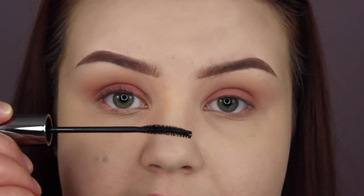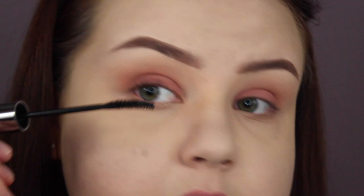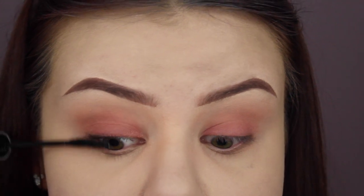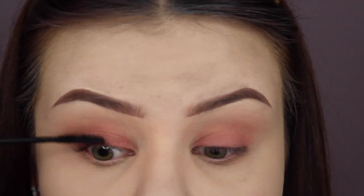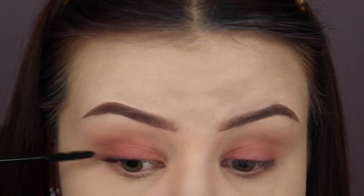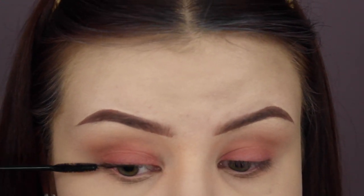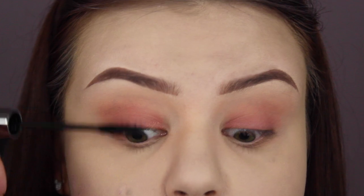Moving along to a product I pray to god works better — I'm actually really hopeful for this. This is the Root Curl Mascara from Skin Food. On the packaging it says it gives your lashes a one day perm. The wand is quite skinny with a very slight curve and very short natural bristles. I already curled my lashes on this eye. I really hope this works because I have the straightest eyelashes on the planet — that's really the main thing I look for in mascaras. It does seem to dry really quickly so you need to work fast with it, which I'm assuming is what gives it the curling effect.